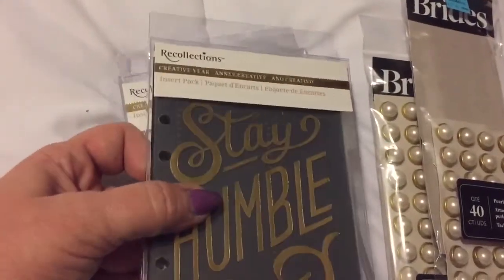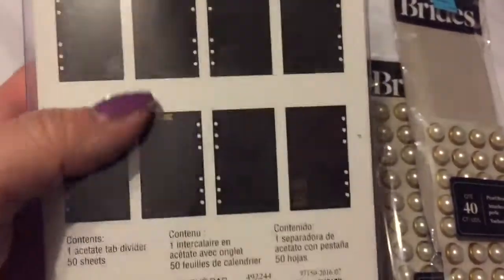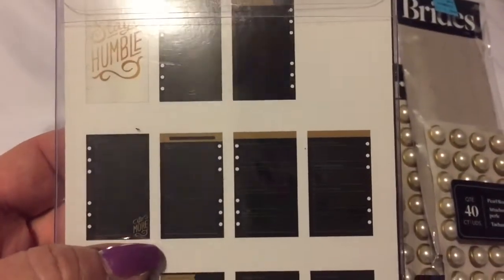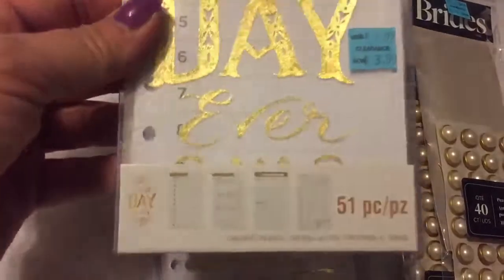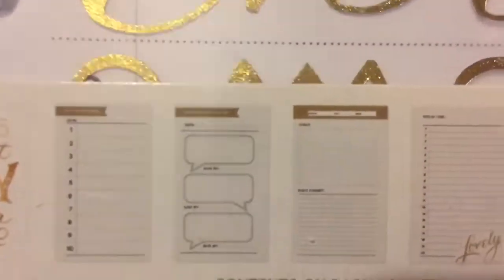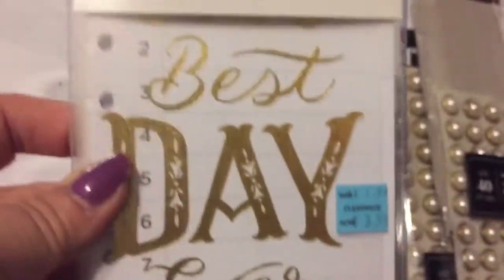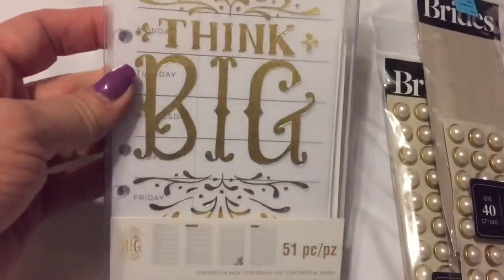Then they had these Recollections inserts for your planner. I love this one because they're all black - I thought that was so cool. They have different things in them like to-do lists, calendars - 51 pieces in there, so that's a really good deal. This one's 'the best day ever,' and this one says 'think big' with some little different sheets in them. So I grabbed those.